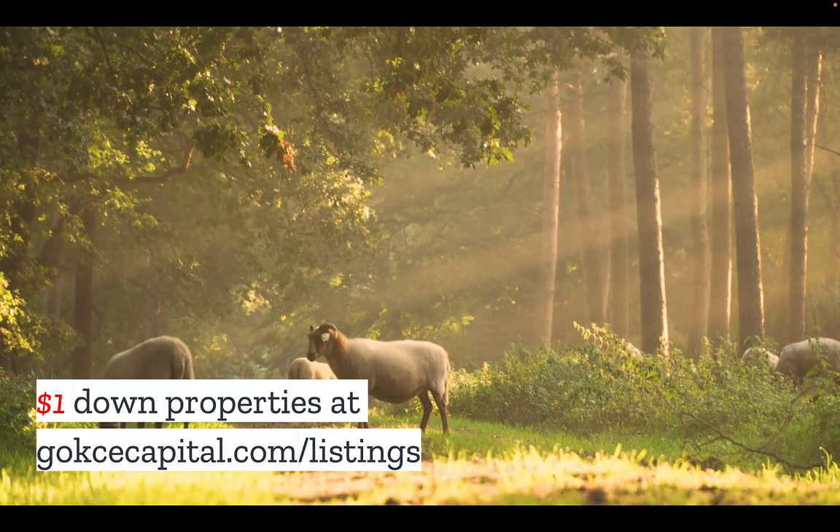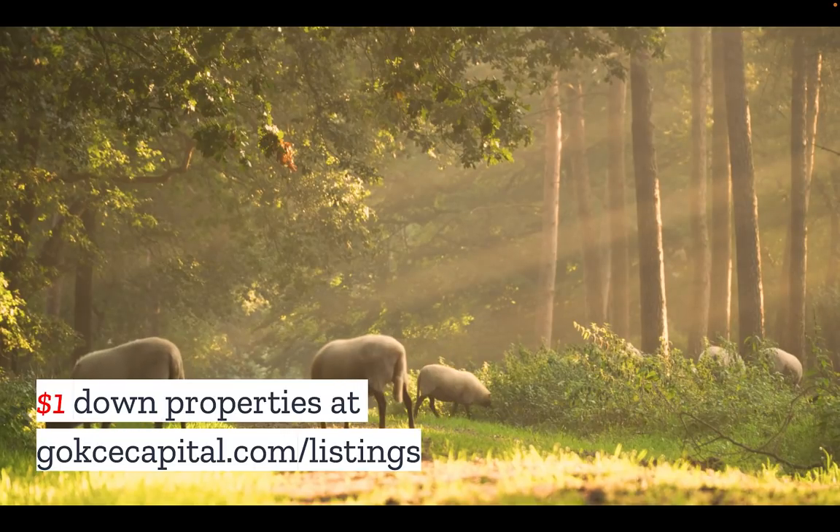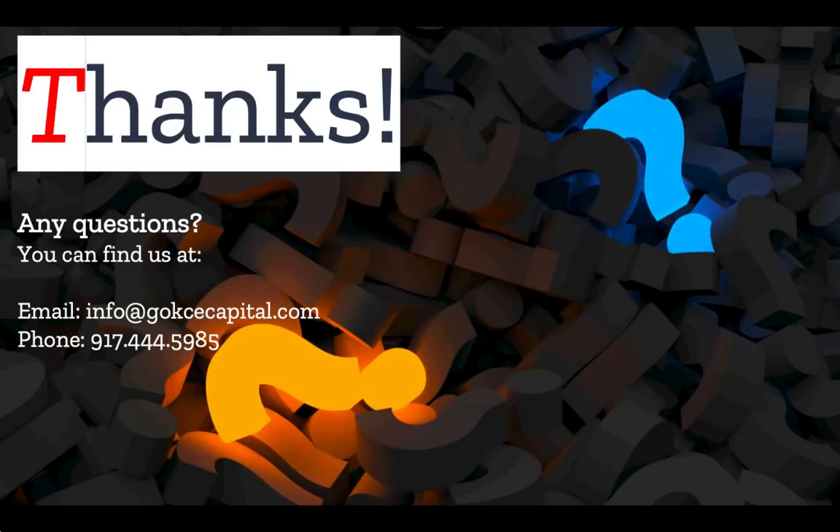And while you're at our website, don't forget to explore our $1 down listings at gokchecapital.com/listings. Finally, don't hesitate to reach out — you can email, call, or text, and we will respond as soon as possible. Thank you for listening and more to come.